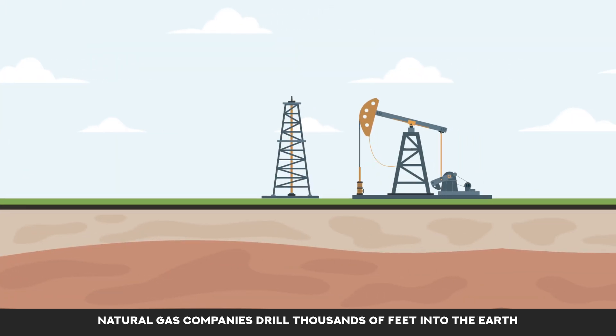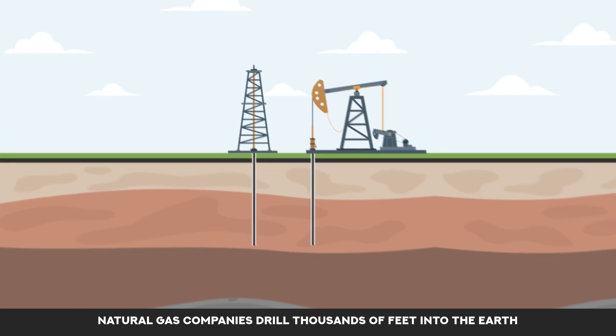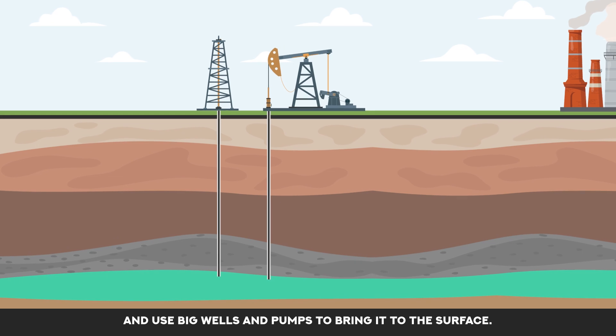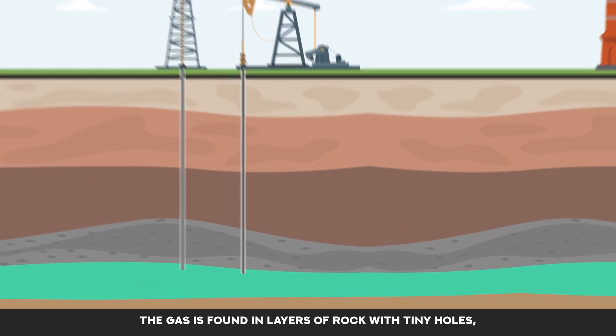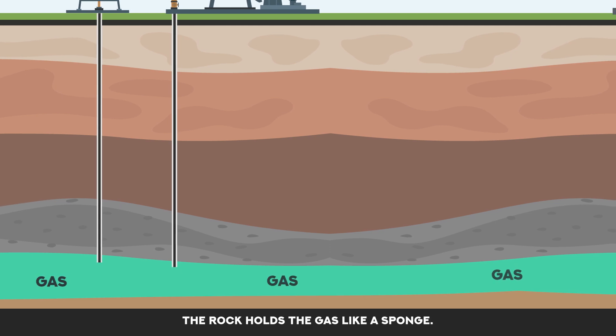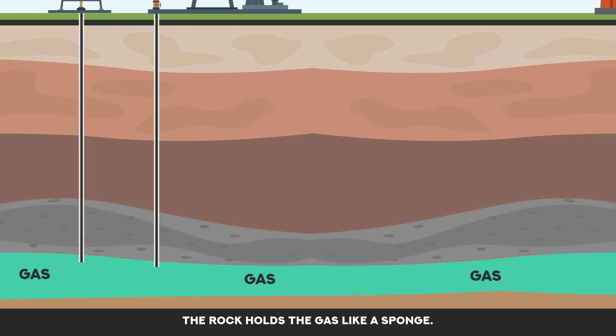Natural gas companies drill thousands of feet into the earth and use big wells and pumps to bring it to the surface. The gas is found in layers of rock with tiny holes. The rock holds the gas like a sponge.